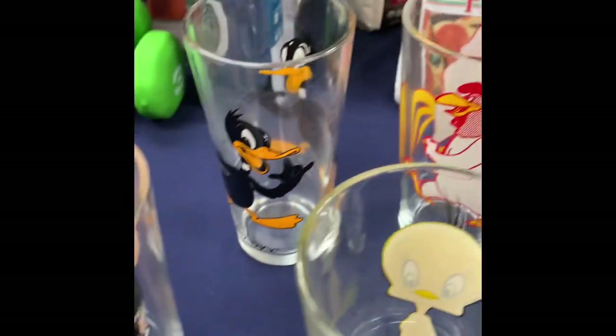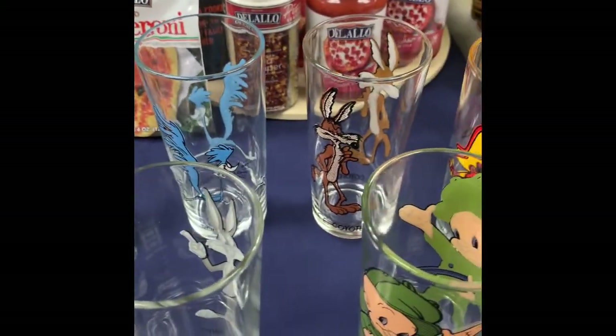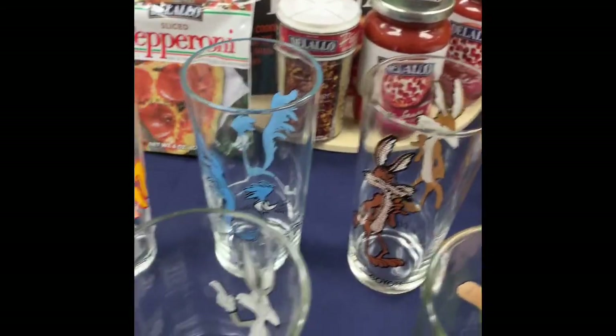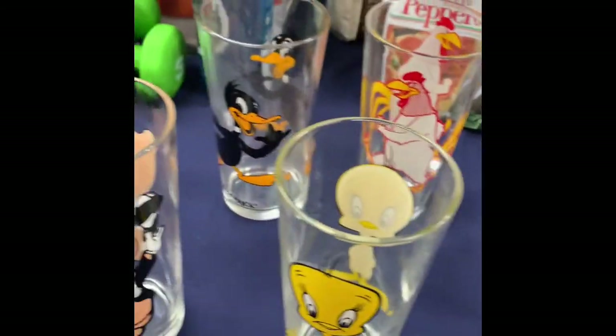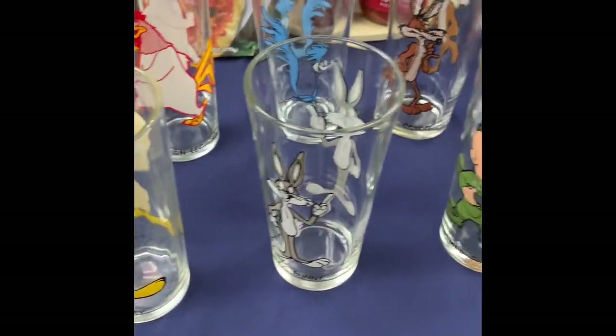These glasses from the 70s — vintage Pepsi glasses — were donated by an anonymous donor. There are 21 glasses in all, but this is a representation of one of each of the different glasses. Some of these glasses are valued at $50 a piece, so we've got that set up for sale.